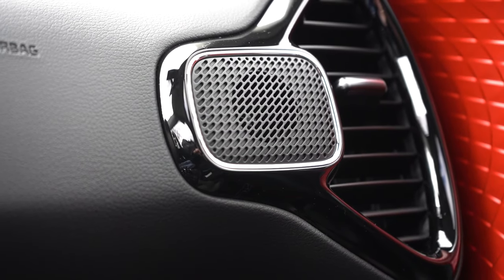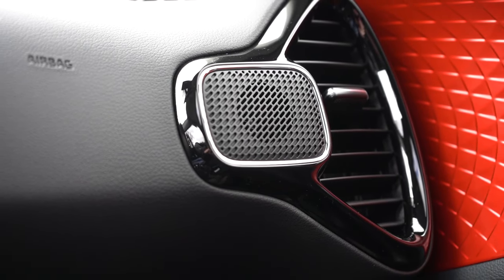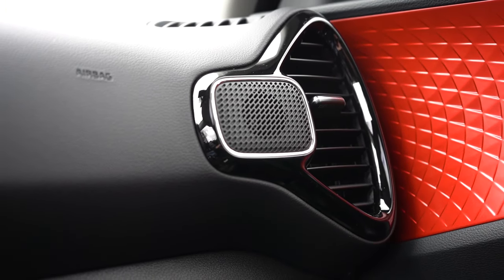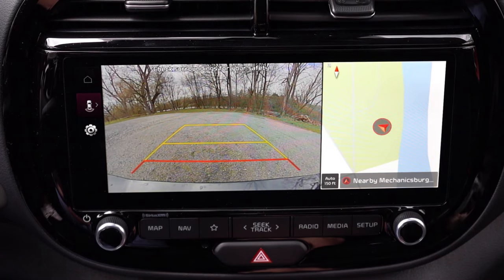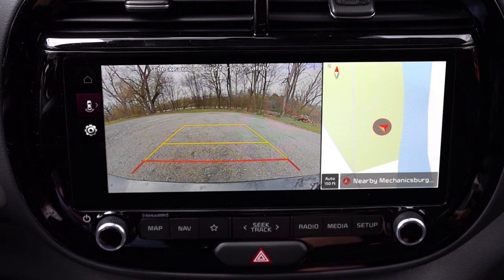Six speakers come standard across all trim levels; there is an optional 10-speaker Harman Kardon system available for the GT Line only. We have the six-speaker setup today. The bass was actually decent and the clarity was fine — it'll certainly get the job done, though it's not my very favorite sound system. And when you put the Soul in reverse, you get a rear-view camera coming standard across the board.